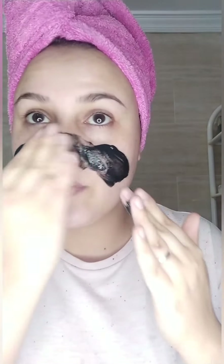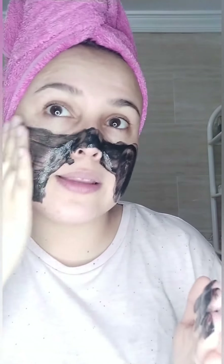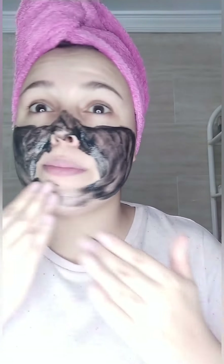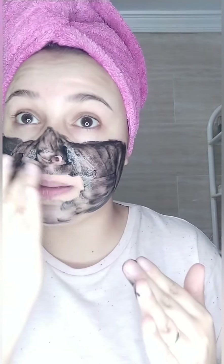Piel limpita, vamos a la parte detox y vamos a pasarnos la mascarilla de carbón. Me tendría que haber traído una brochita, pero con las manos, como toda la vida de Dios, no pasa nada. La abro y es negra como el petróleo, pues porque es de carbón. Con estas mascarillas en realidad ya no hace falta que te esfolies, simplemente me he lavado la piel para que la mascarilla termine de rematar y se quede más limpita. Ese carbón, aunque no notes unas partículas muy grandes, una vez que te la aclaras, te esfolia la piel.